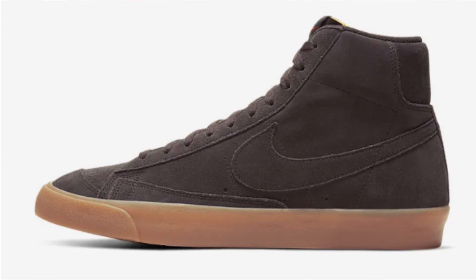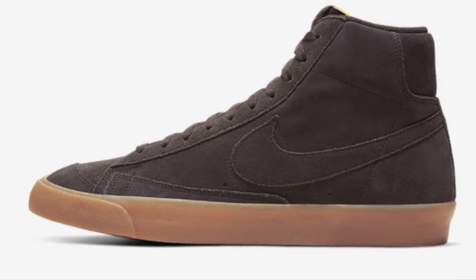The number 9 spot goes to a pair I'm really tempted to pull the trigger on — $42 for a pair of Nike Blazer Mids in a chocolate colorway with a gum sole. It's a really clean colorway for less than half price. If you're looking for a casual pair of sneakers for under $50 with those brown vibes, it's definitely a nice choice with the most bang for the buck.